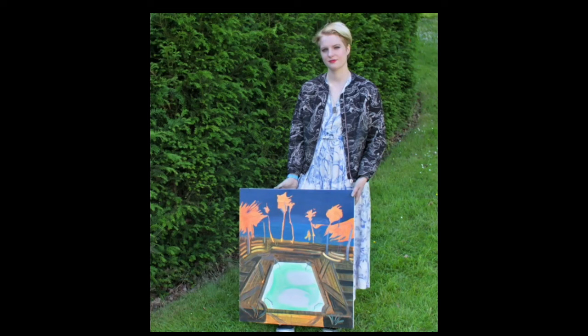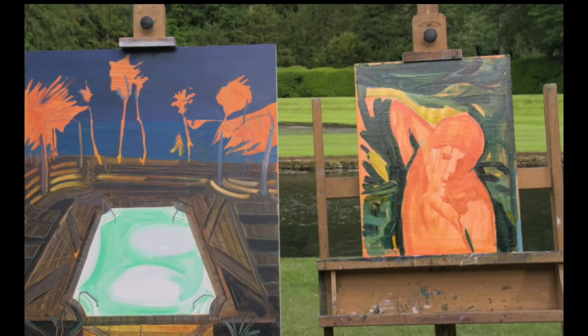This one was inexplicable to me, that it got entered into the competition. It's extremely flat, extremely stylistic, but very well designed. I also happen to like swimming pool paintings. But what I didn't like was the entry that she did on that day — four hours for the painting on the right, which still looks like an underpainting to me. I don't know why they selected this painting.